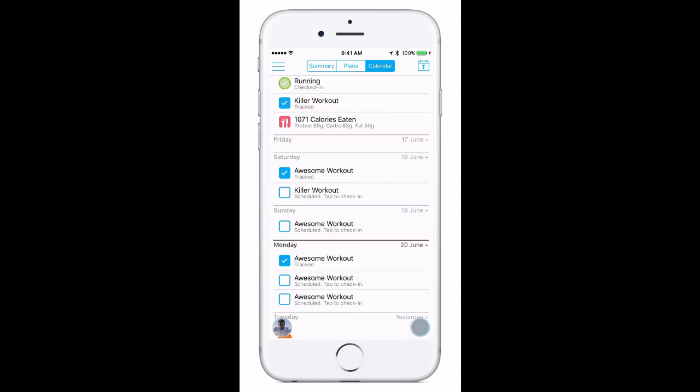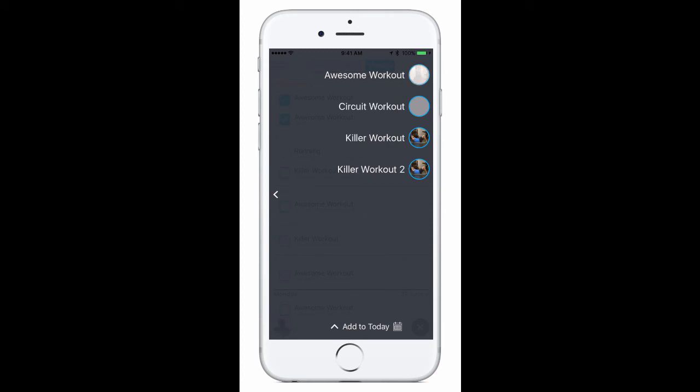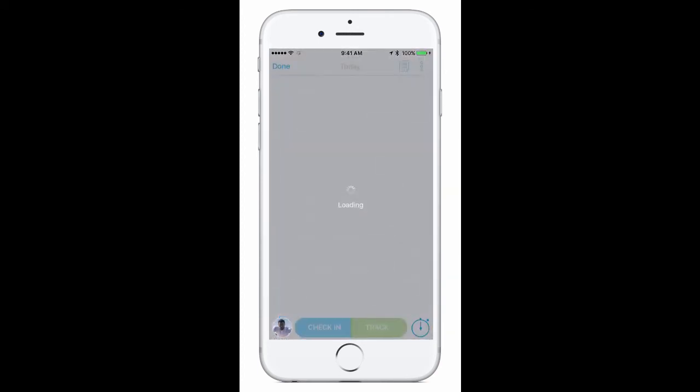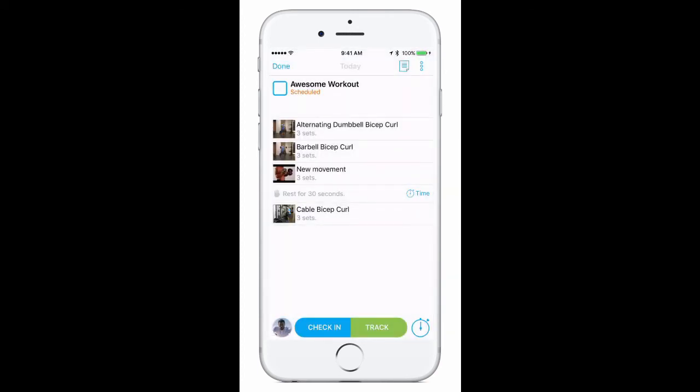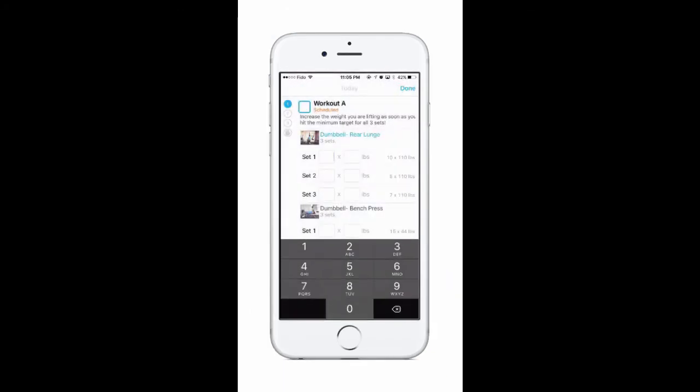On the bottom right is a plus sign. Clicking this allows you to easily input any workouts you've completed or meals you've eaten. When you access one of your scheduled workouts, you'll be brought to a page with all the exercises you'll be doing that day. All you need to do when you get into the gym is click track workout and fill out the weights you used and reps performed as you move through your training.